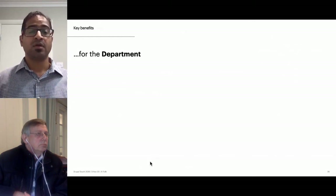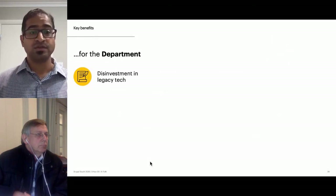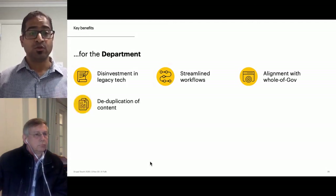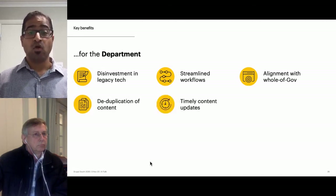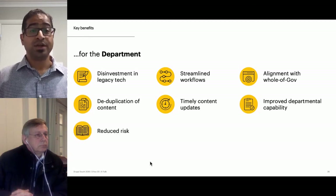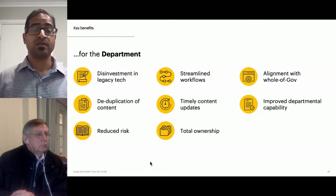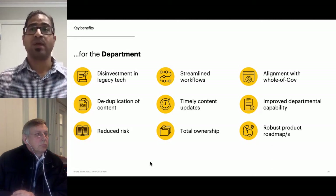Key benefits delivered for the department include: disinvestment in legacy tech in favor of whole-of-government solutions; streamlined workflows for content production and publishing; alignment with whole-of-gov guidance, processes, technologies, and platforms; deduplication of content, which makes it easy to maintain; timely content updates and improved cadence with reduced cost of hard copy production; improved departmental capability; reduced risk of out-of-date content, legacy tech, and technical debt; total ownership — the calculator was previously managed by the South Australian Department of Health and is now owned in-house; and robust evidence-based product roadmaps.